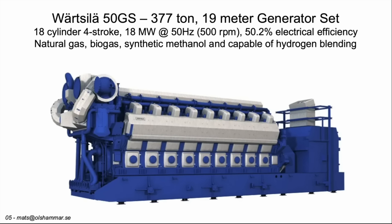Here is a piston engine with 18 cylinders. It's a big Wärtsilä — 377 tons and 19 meters long. It can give 18 megawatts at 50% efficiency for electricity, and these types of engines take only two minutes to start up.